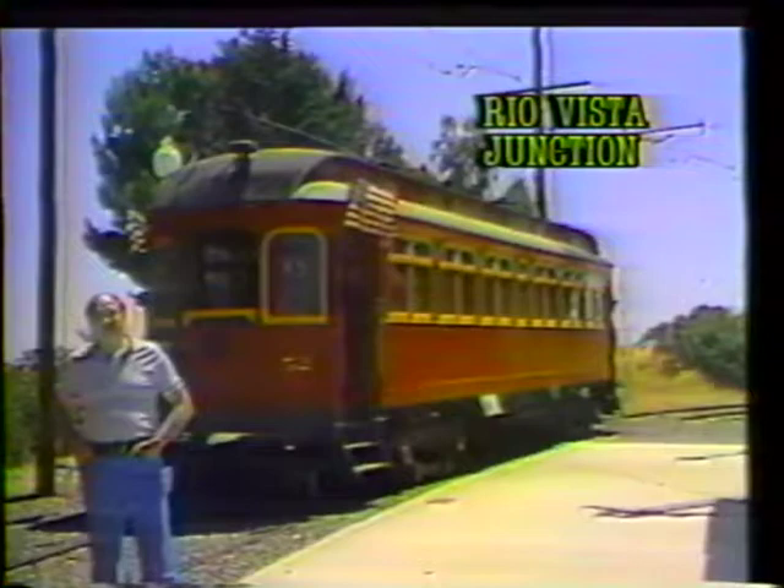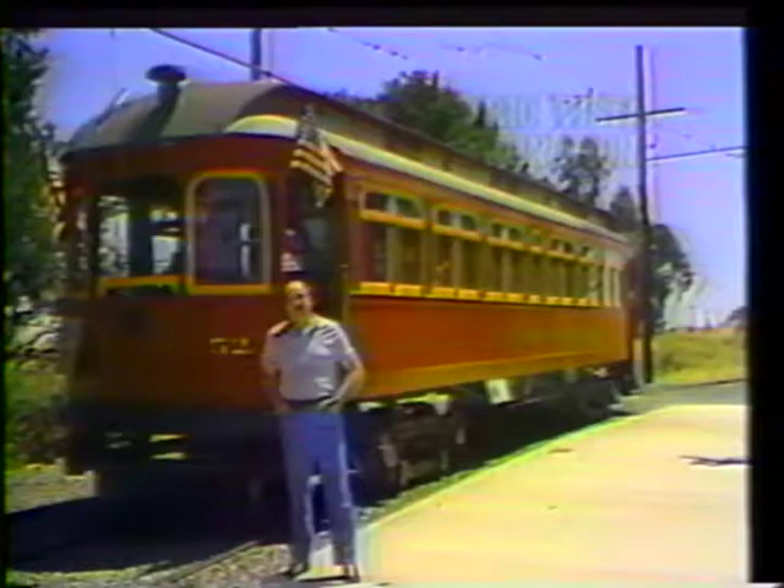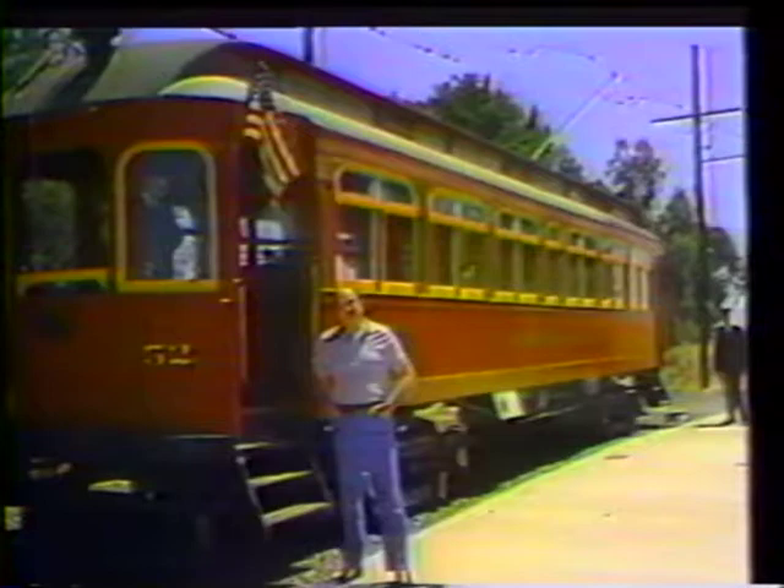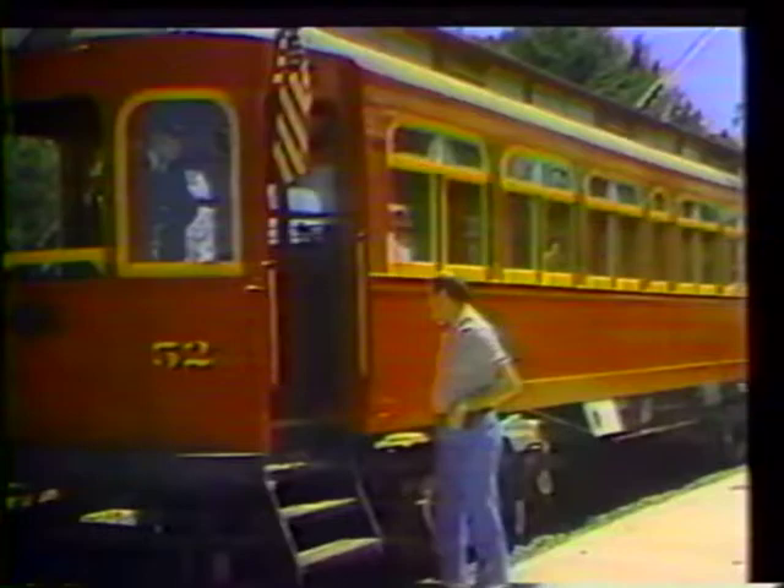Today I'm at the California Railway Museum in Rio Vista. Since 1960, various types of trolley cars that once ran in California cities have been brought to this museum and have been carefully restored. This is an operating museum, and on weekends, visitors are welcome to come here and take a step back in time, see what it's actually like to ride these cars that once were traveling over city streets throughout California. What do you say? Let's hop aboard and take a ride.